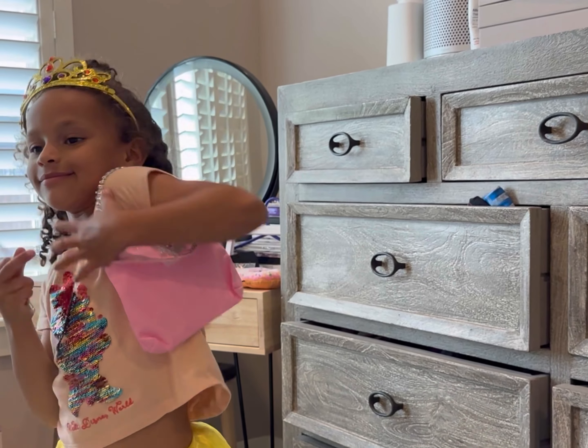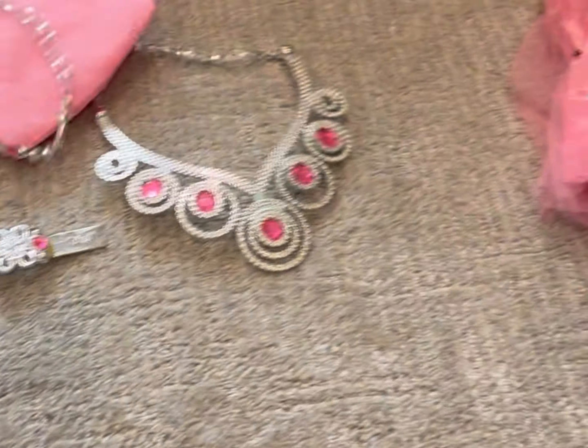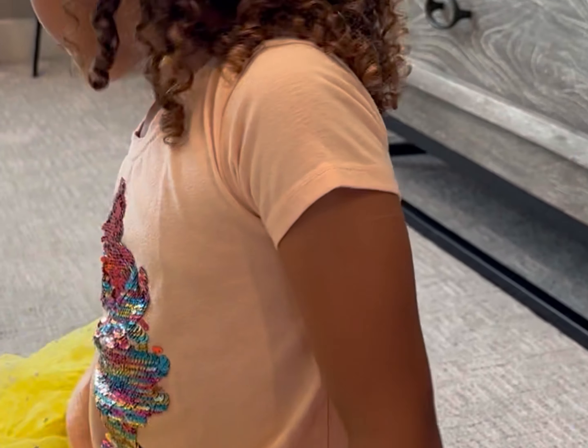If you are in the market for a cute little dress up kit, this one is top-notch and we love it. Avery, do you love it?